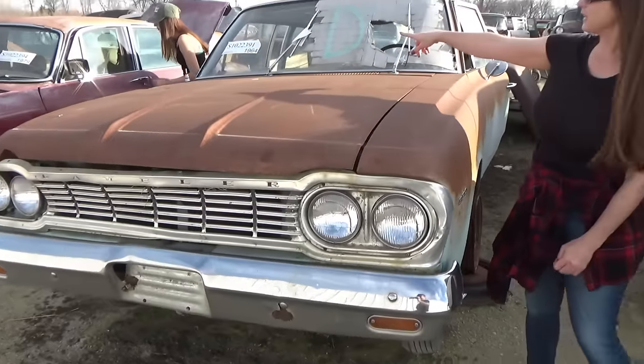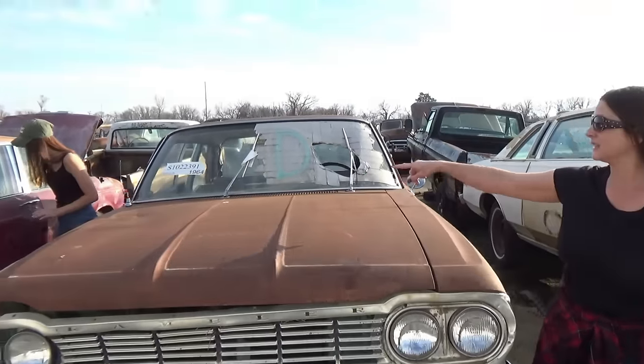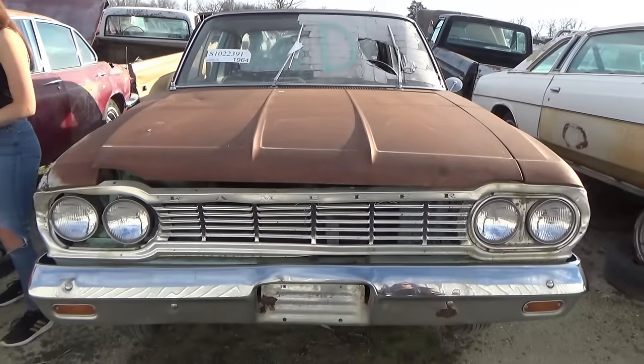I believe it's a 64 — definitely 1964 Rambler.